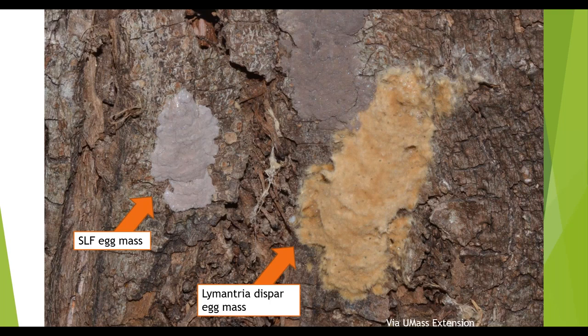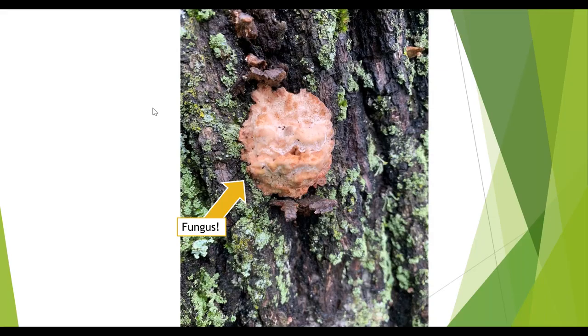The most common look-alike around here in terms of egg masses would be the Lymantria dispar — spongy moth — egg masses. These are usually larger, more of a rusty orange color, and fuzzy. It doesn't look like putty — it's not smooth and shiny. A lot of times you'll see little black pinprick dots in Lymantria dispar egg masses, which are signs this egg mass has been attacked by a parasitoid wasp. You might also see fungal growth — we got a lot of reports from folks in the Fitchburg area thinking they saw spotted lanternfly egg masses, but it was just fungus because we had a very wet summer, end of summer and fall. There's a lot of fungal growth, especially on older trees and damaged wood.